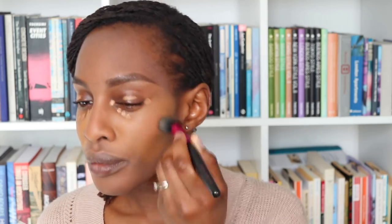Now moving on to foundation. I'm loving this combination at the moment: the Hourglass Vanish Seamless Foundation Stick and the Bobbi Brown Skin Foundation Stick. I use Warm Almond in the Hourglass and Chestnut in the Bobbi Brown. I use the Hourglass one just in the center of my face — it's really yellow but it's great — and then go back to that flat synthetic brush to work it in.